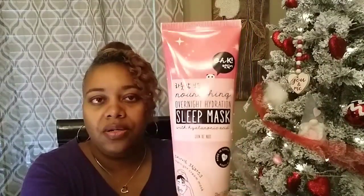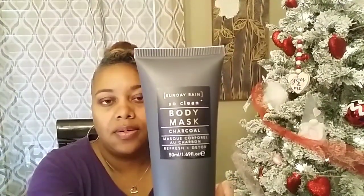This one is a nourishing overnight hydration sleep mask with hyaluronic acid. Cute packaging, and it has a little illustration on the back showing what to do. Then I also got this one — Sunday Rain so clean body mask charcoal — also with illustrations on the back. Really, really cute.